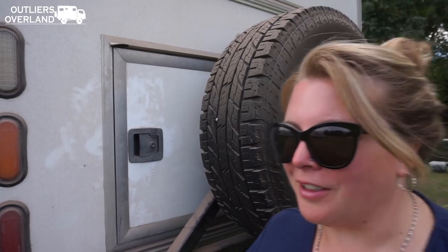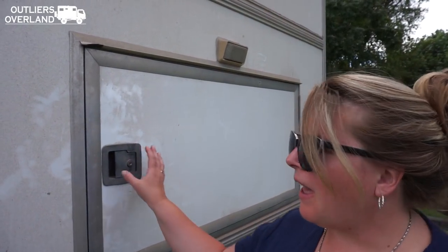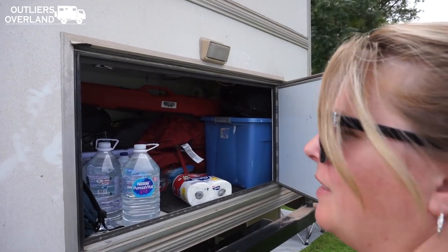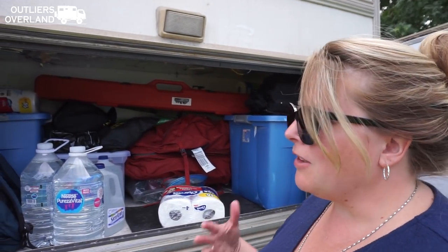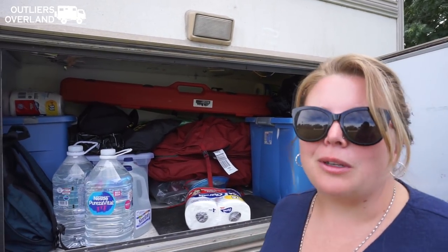Jumping right into our first topic of the day: how prepared were we for the coronavirus? That's an interesting question to ask because as overlanders in a small rig, we don't exactly have a lot of room! At home in Alaska, we have months of food and supplies at our house! But this is our storage space where we keep everything that doesn't fit in the main compartment of the truck, and having months worth of food, toilet paper, and water is not really practical!